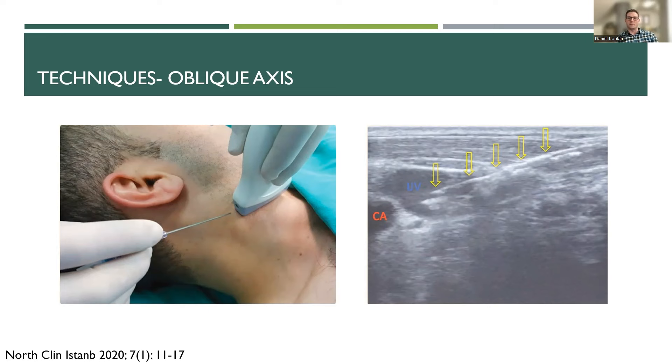Regarding which view to use: this study had about 100 patients undergoing IJ cannulation, with half assigned to short axis and half to long axis. The success rate was overall very similar. However, posterior wall punctures — where the needle went through and through — were more common in the short axis group. We typically say short axis is probably the easiest way for new ultrasound learners to master first, prior to moving to long axis or oblique axis.